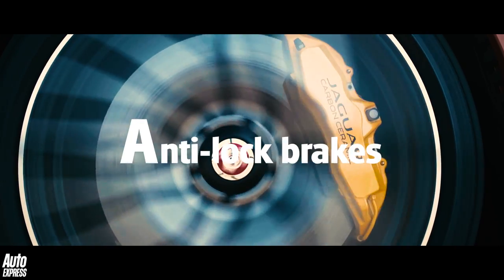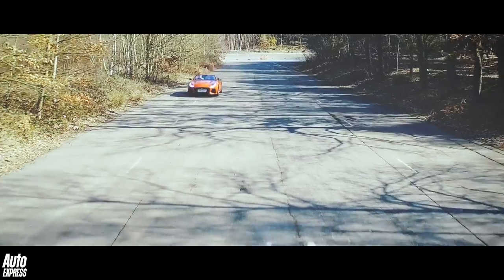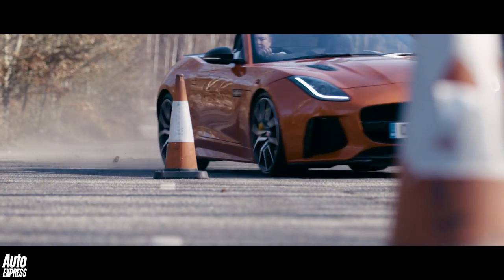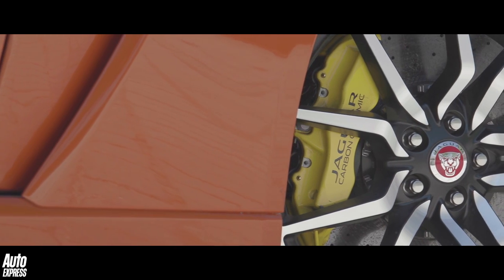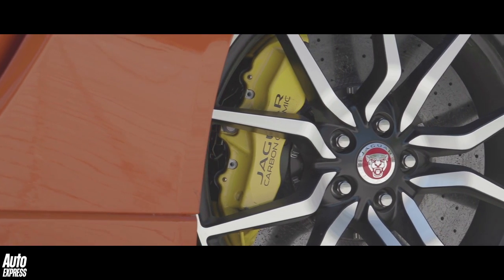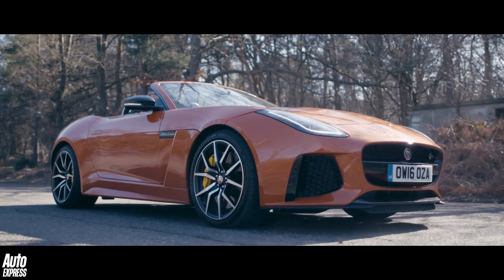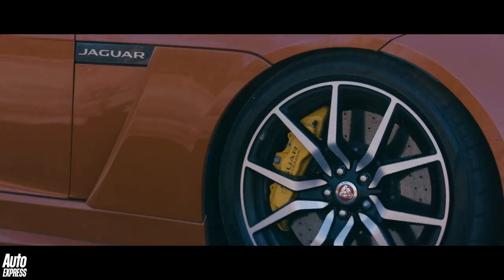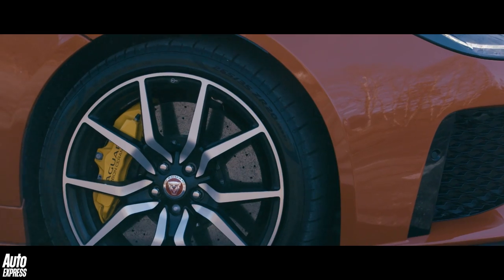A is also for anti-lock brakes, which enable a driver to stop a car with maximum efficiency while also being able to steer around an obstacle at the same time. Anti-lock brakes work via sensors not only down at the wheels but throughout the car. When the system detects a potential lock-up, it reduces braking power at the relative wheel, and by keeping that wheel rotating, this enables the driver to maintain steering control while braking.